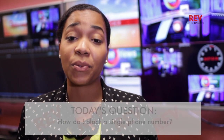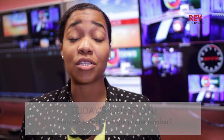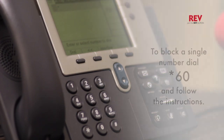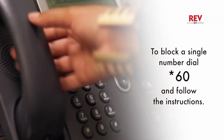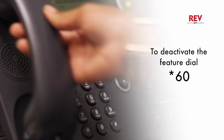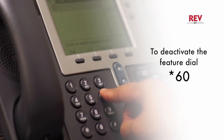Sometimes we all get calls from people we'd rather not talk to. The good news is that you can block calls from up to 32 numbers. Simply dial star 60 for instructions and then follow them as directed. If you change your mind and want to deactivate this feature, just dial star 60 and all calls will be unblocked.